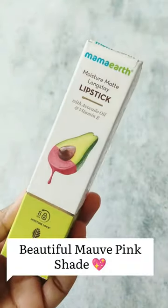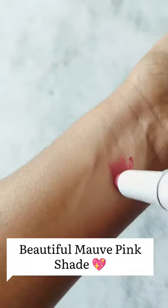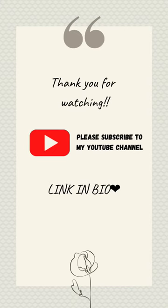Then we have another lip balm from Mama Earth. And as the last product, we have one lipstick from Mama Earth — it is the Candy Floss Pink Lipstick. Thank you for watching, please subscribe.